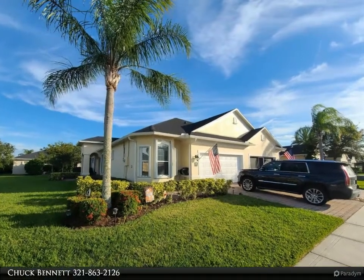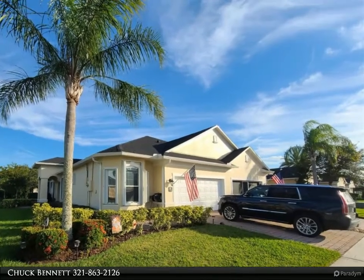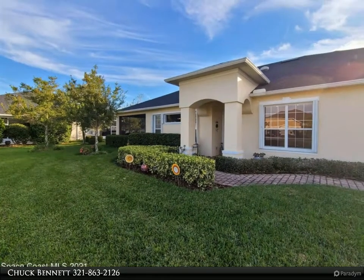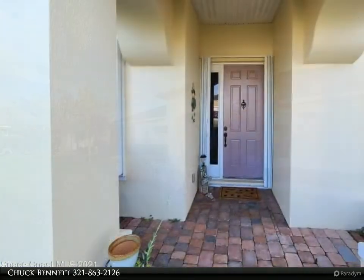This Digno Realty Incorporated property video is presented by Chuck Bennett. This beautiful half-duplex is located on an oversized corner lot in the desirable community of Heritage Isle. Maintenance-free living can be yours in this active lifestyle 55-plus neighborhood.